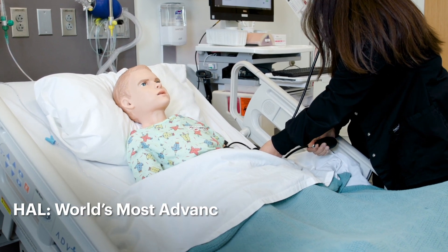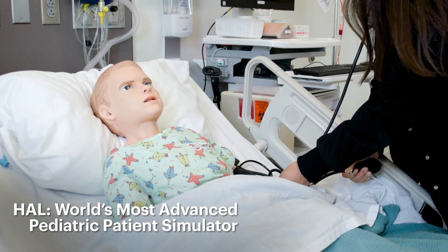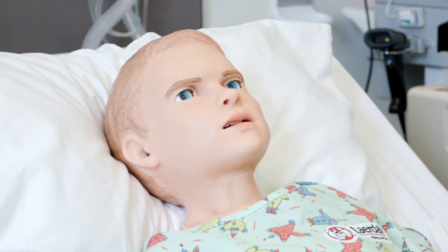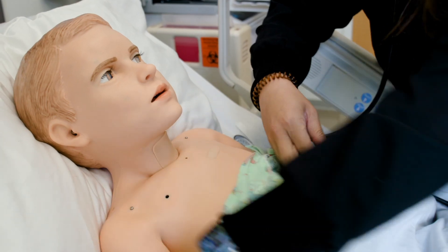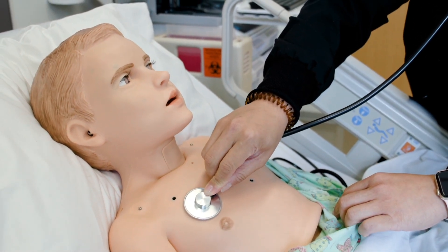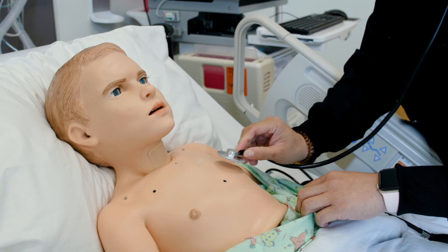We have some very exciting mannequins. Our first state-of-the-art mannequin would be Hal, our pediatric mannequin. He has over 26 to 27 different facial expressions, heart sounds, lung sounds, and bowel sounds, and what this allows us to do is give the student a perspective of working on a pediatric patient.